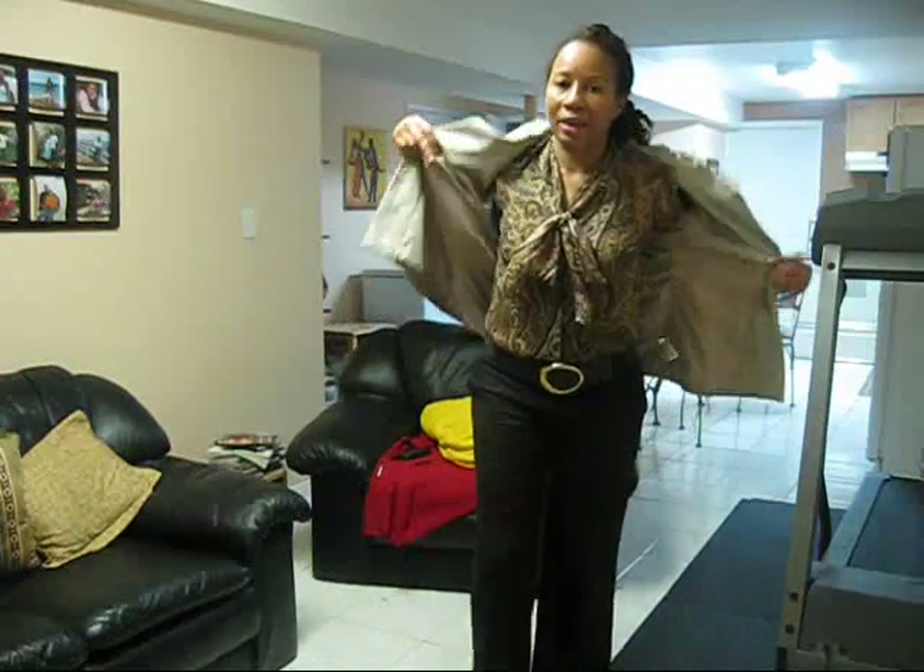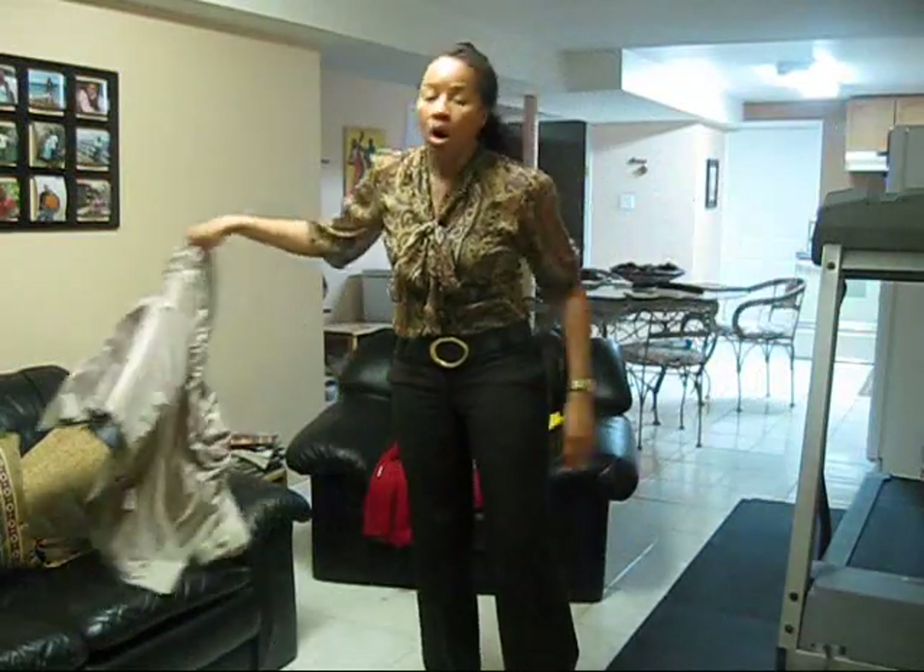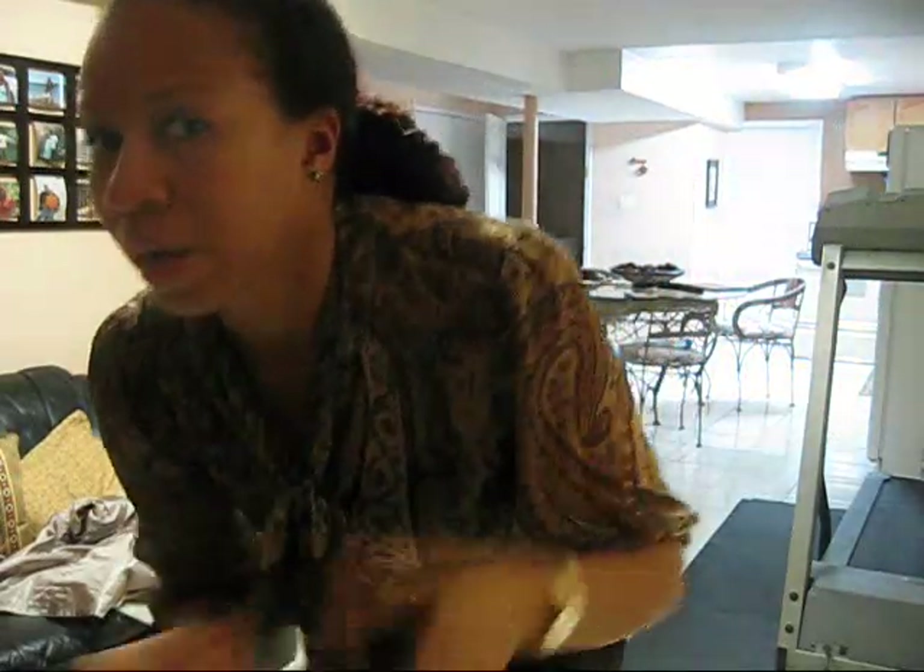So I wore this this morning but I had to take it off because it was getting too hot. Anyway, that's outfit number one guys. I hope you enjoyed. I didn't do much with my hair, as you can see.